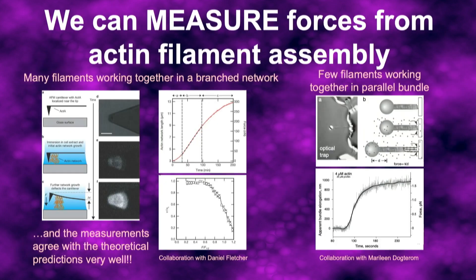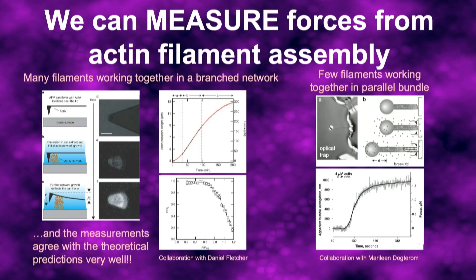Armed with this knowledge, we could design experiments to directly measure the force. For example, we attach the bacterial ActA protein onto a tiny cantilever like a diving board, and watch as the actin network grows and deflects that cantilever to measure the force generated. Using a slightly different method, we can measure forces of just individual filaments or a few filaments working together. As a whole, these measurements agree very well with the theoretical predictions.